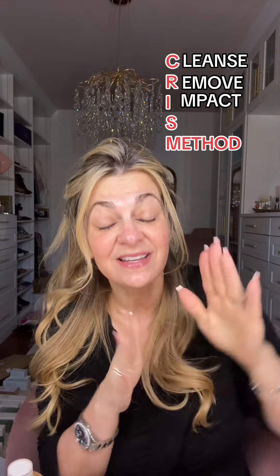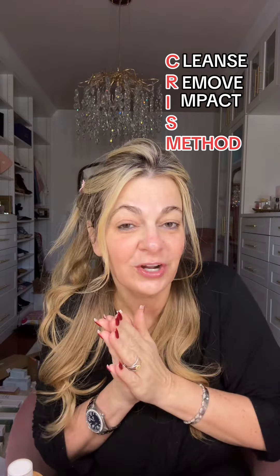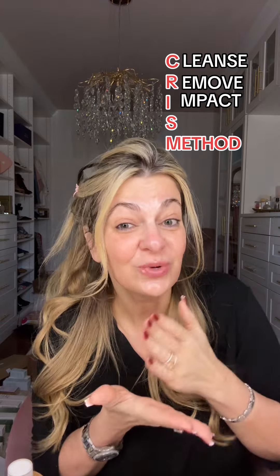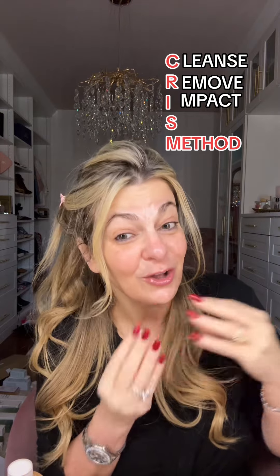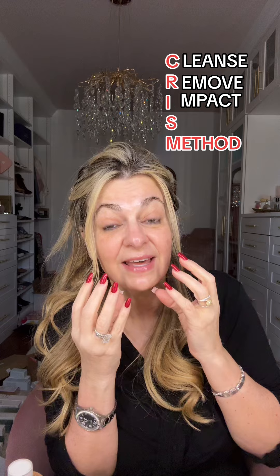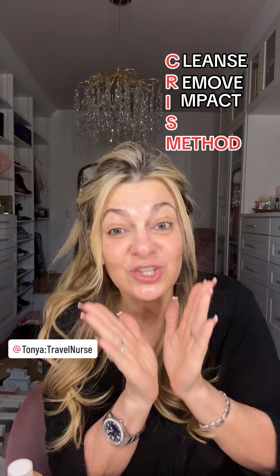Cleanse, remove, and impact is done. Give it a couple of minutes to let it settle in and do the hard work. Now we're going to move on to the saturate portion, which is where you start with your skin flooding. All the toners I'm lining up are Tonya approved. When you're skin flooding, you're taking that epidermal layer and loading it up with moisture. The reason you don't want to do this before your actives is because your actives won't get to that penetration — you want to save that penetration for your actives when your skin is dry and super thirsty.